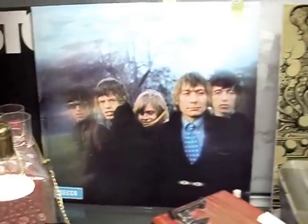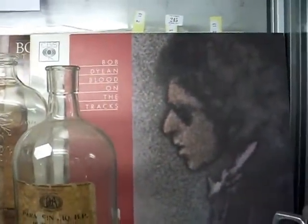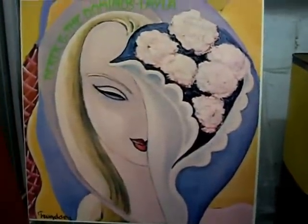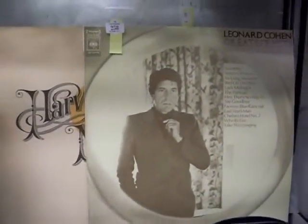A couple of nice early Stones records, some Cream, a nice lot of Bob Dylan records, a bit of Derek and the Dominos, more Cream, a bit of Neil Young, Leonard Cohen — some cool stuff.